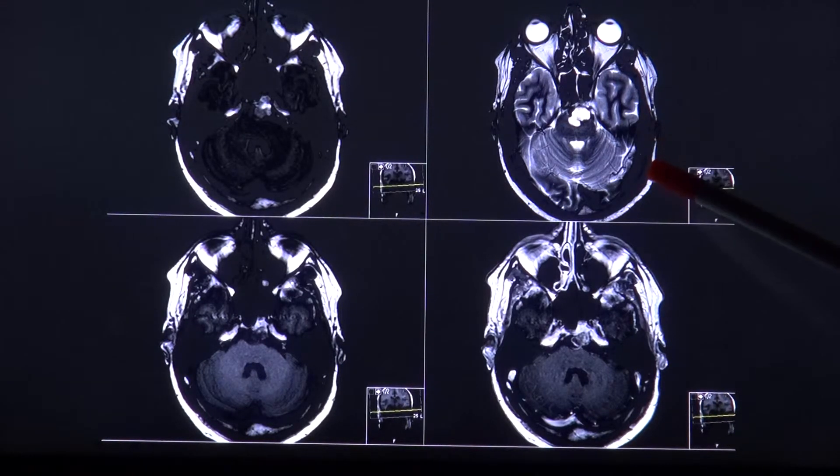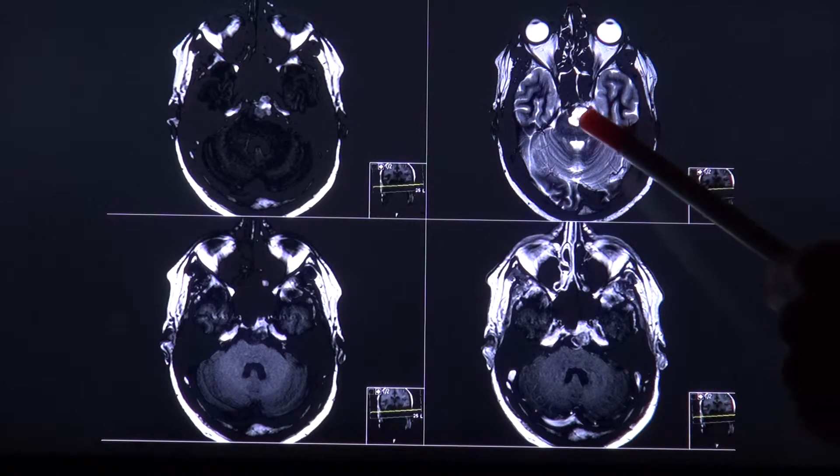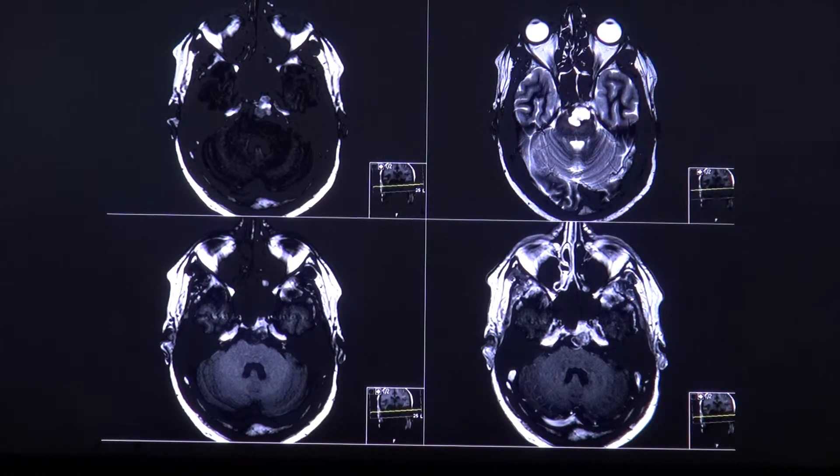In the T2 image, the mass is very bright due to its high water content. Small areas with low signal can represent calcifications, old blood products, or mucus.